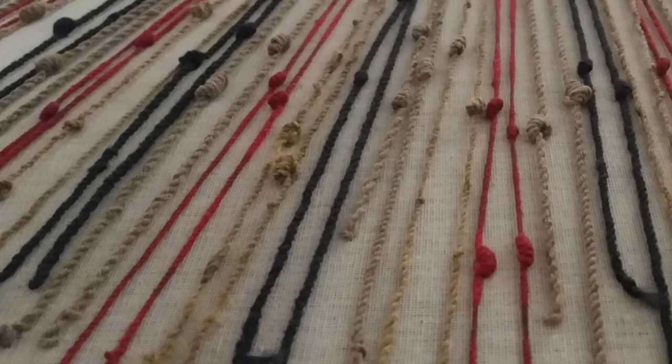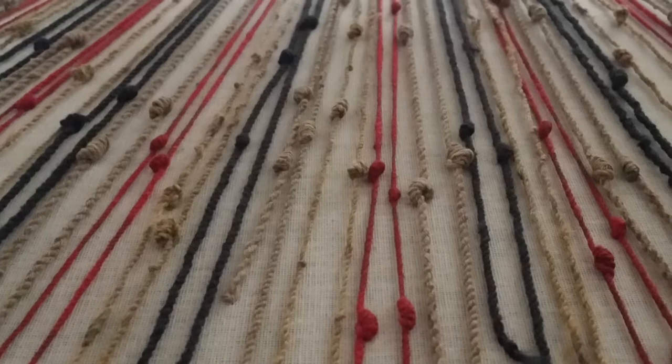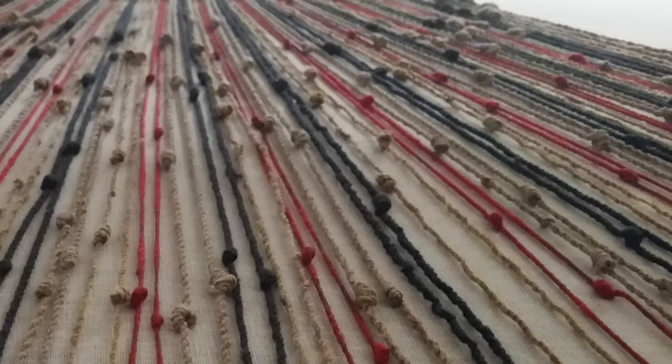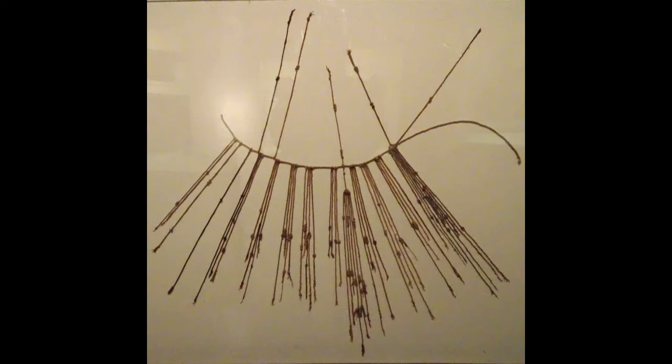Kipu comes from the native Quechua word for knot, which the Inca themselves called these instruments. They were made to store data in a form that could literally fit in the palm of your hand, and two outstretched arms could hold the longest. Archaeological excavations at the Peruvian site of Caral date the earliest forms of Kipu to almost 5,000 years ago, and later civilizations such as the Wari also employed the technology. But it was the Inca that used it most extensively to record the activities and transactions that kept their empire running.